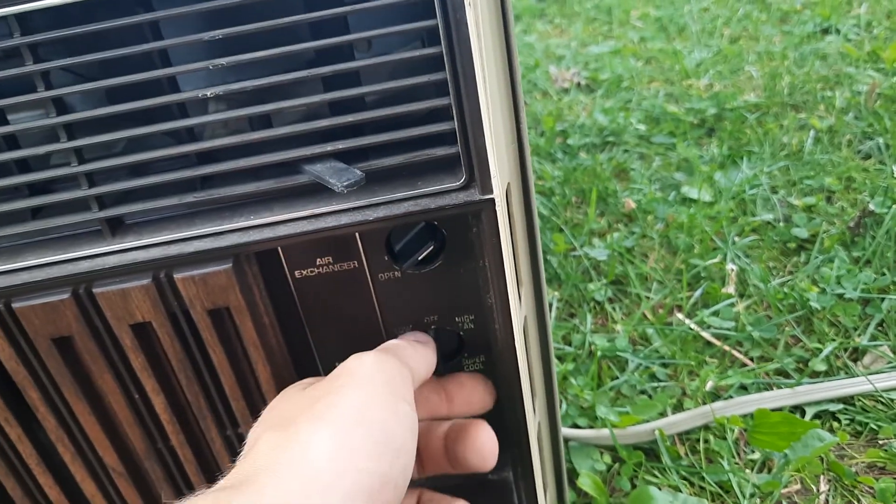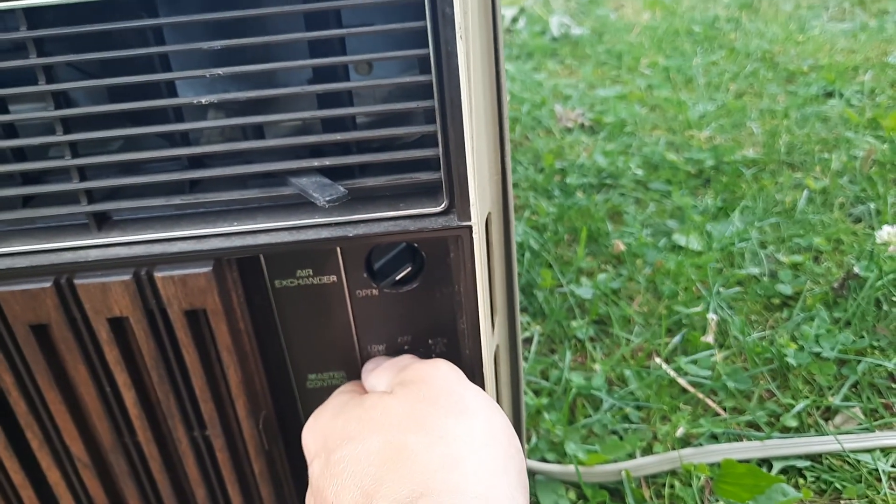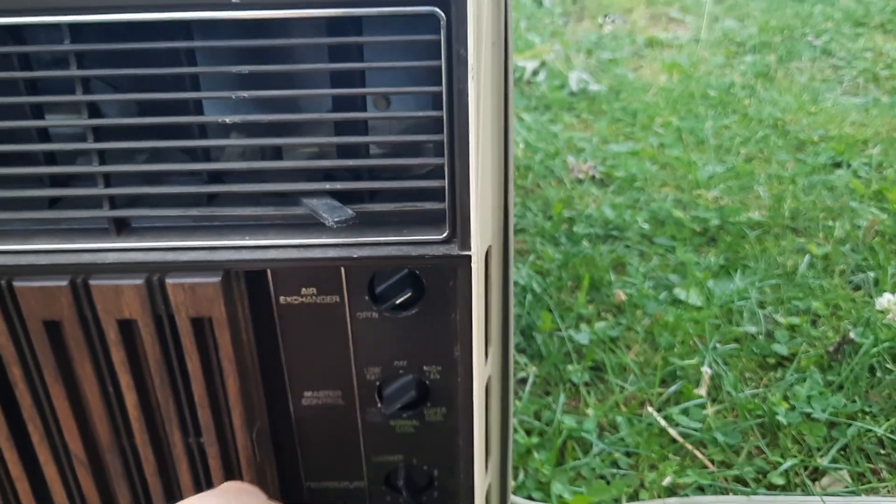Let's see if it even clicks off. It actually does click off. Do quiet, cool. And we'll come over here to the compressor. I think it's a Rhetorex. Let's see if I can see anything on it. I'm going to guess it's a Rhetorex.